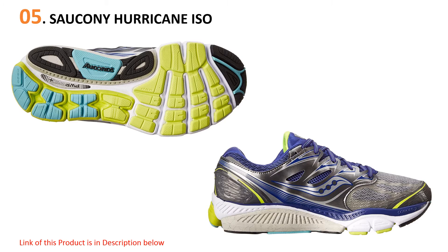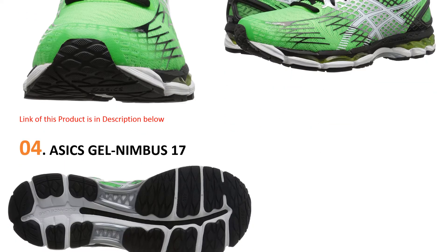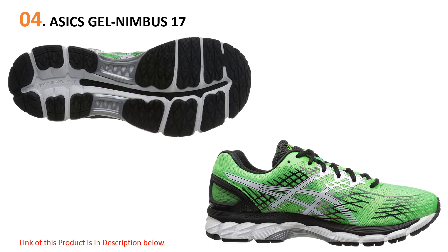At number four, the ASICS Gel Nimbus 17. The ASICS Gel Nimbus 17 is the heavy hitter in this list. The shoe weighs 11.3 ounces, which makes it one of the heaviest men's running shoes out there. But for the sacrifice in weight, you're getting a lot of cushioning in the heel as well as